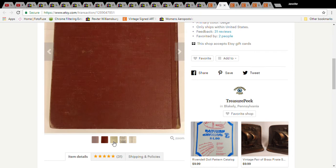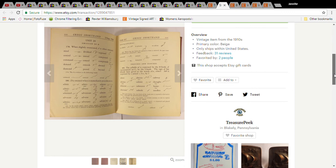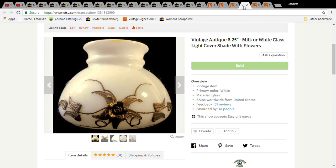This is a shorthand book from 1919 — very old. It was only a quarter at a church sale. I thought I could get $10 for it but couldn't, so eventually I sold it for $4.99 and with shipping the buyer paid $8.99. Next is a set of eight bamboo napkin rings from a big bag of napkin rings at Goodwill — broke down to $1 each. This one sold for $9.99 and with shipping the buyer paid $22.50.